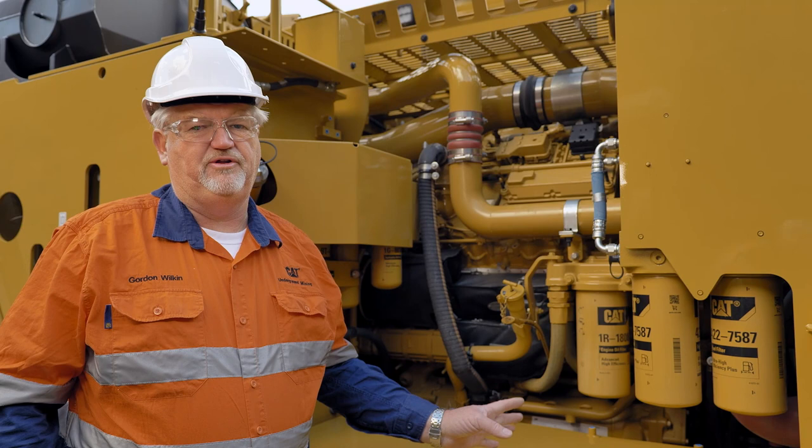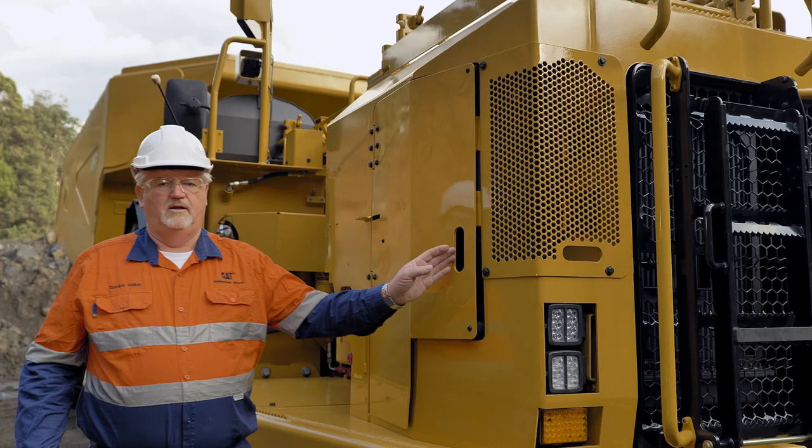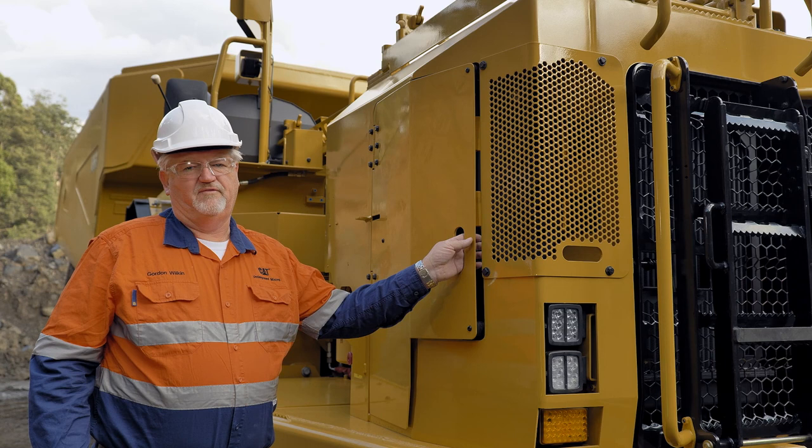For the AD63, we've made further improvements to the service compartment. As you can see behind me, there are all the filters in a centralised location as well as all the service intervals. So all the daily pre-start checks can be done from ground level from this location.